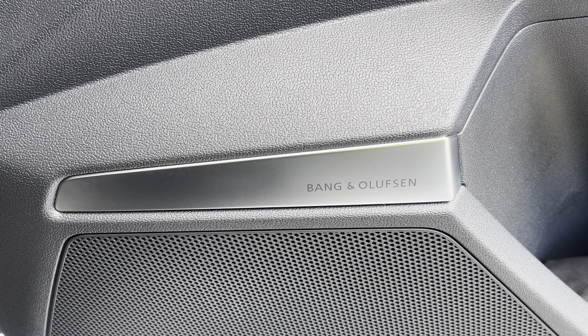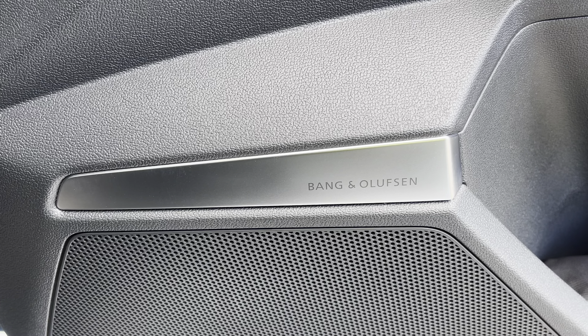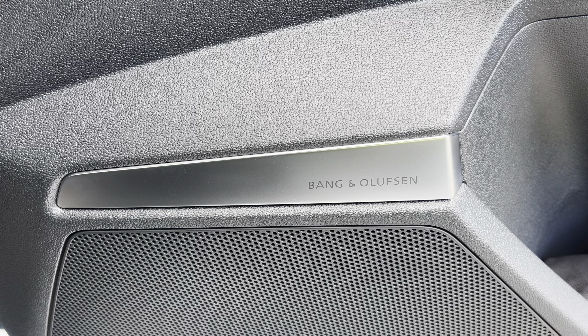Additionally, we have the optional Bang & Olufsen sound system providing an immersive sound experience over the standard sound system.